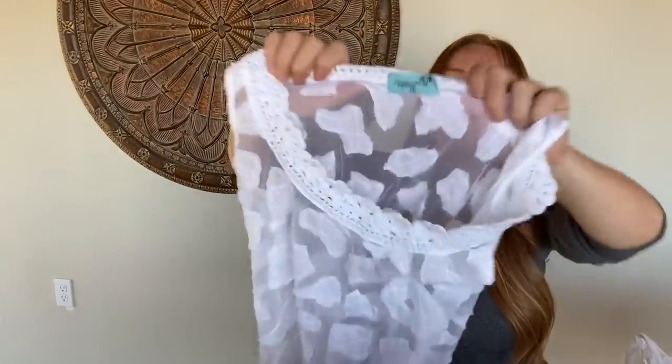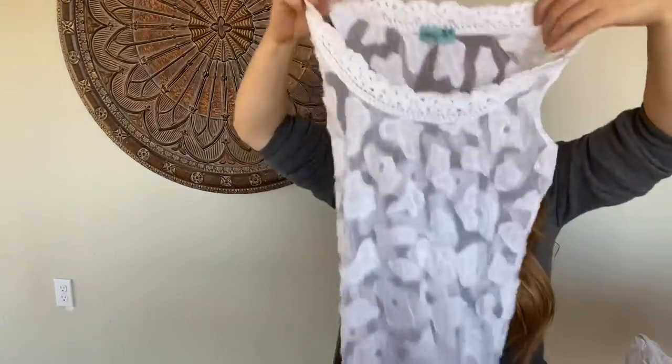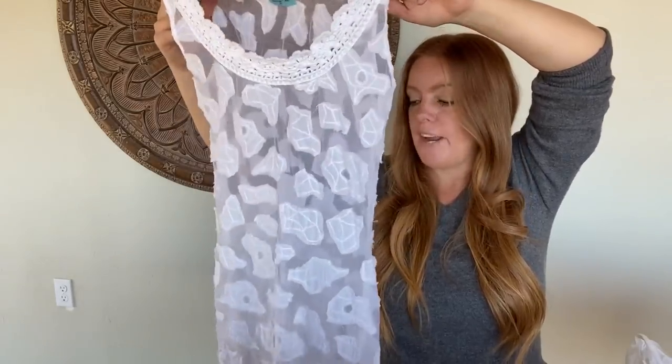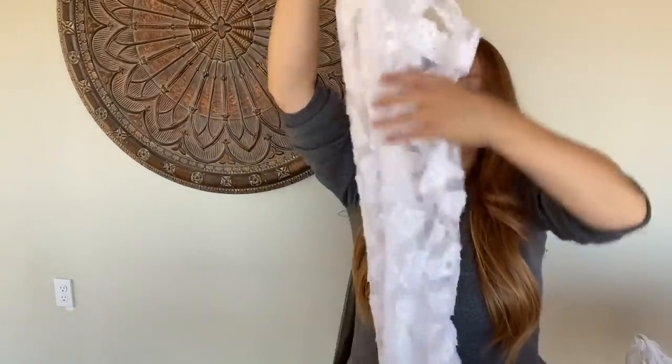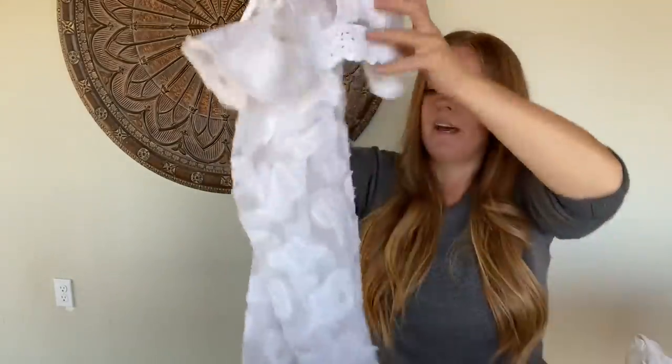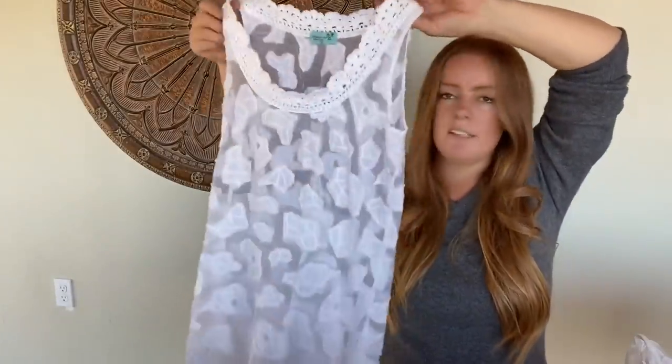This is a new to me brand — L-E-T-A-R-T-E, handmade — kind of a swim coverup dress. The comps are mixed but I thought I'd try the new brand. They didn't mark this very high; it wasn't even in the dress area, I think it was in the tops. It has a little bit of elastic in the back. It's pretty expensive originally. It might only be in that $25 to $30 range, but it wasn't marked very high.